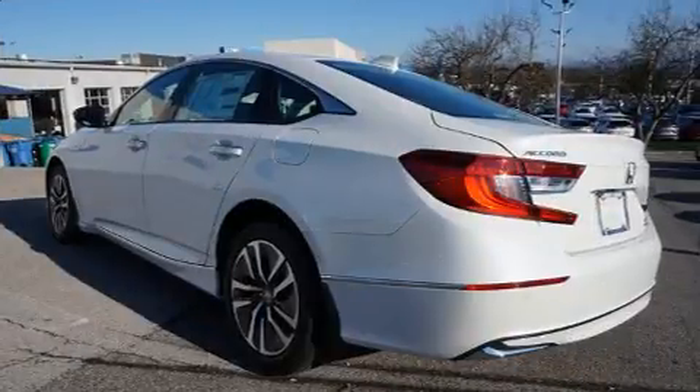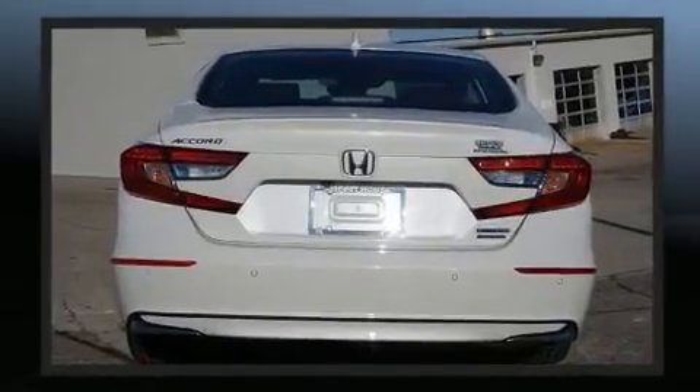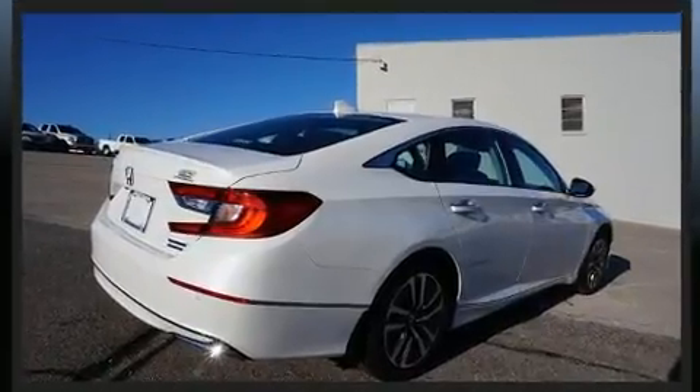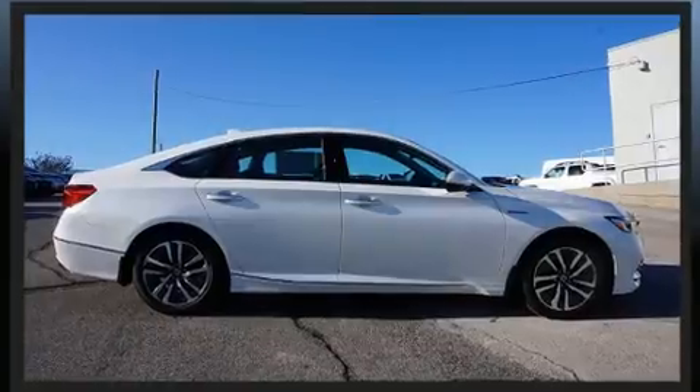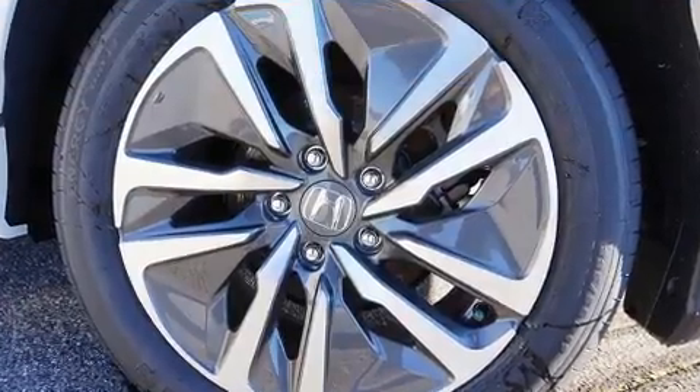Standard features include power windows, mirrors and seats, a built-in garage door transmitter, an automatic dimming rearview mirror, front fog lights, heated door mirrors, lane departure warning, blind spot sensor, and remote keyless entry.